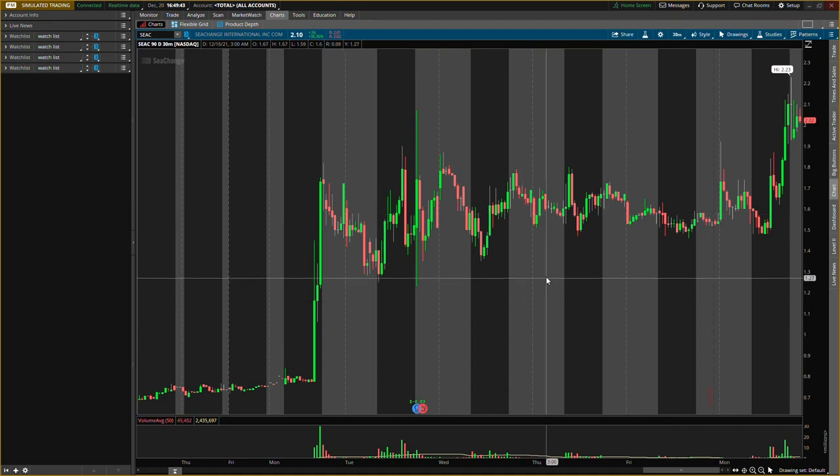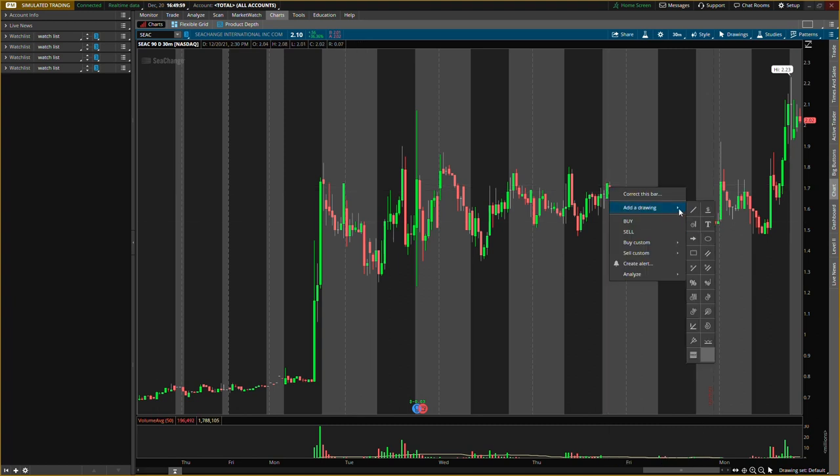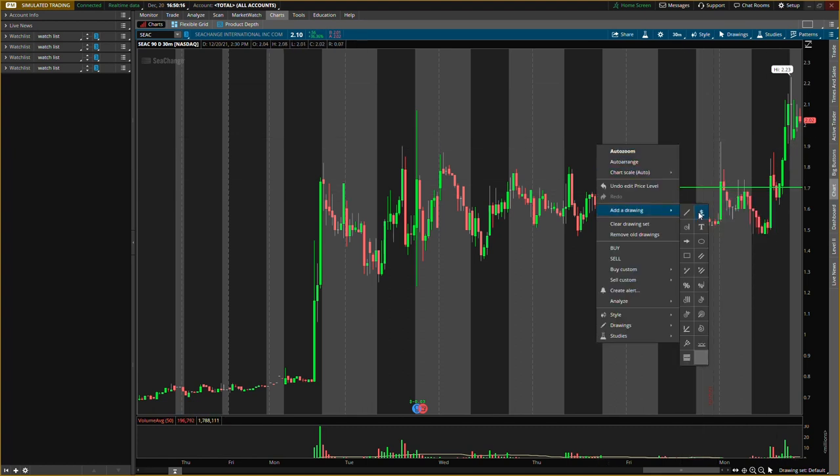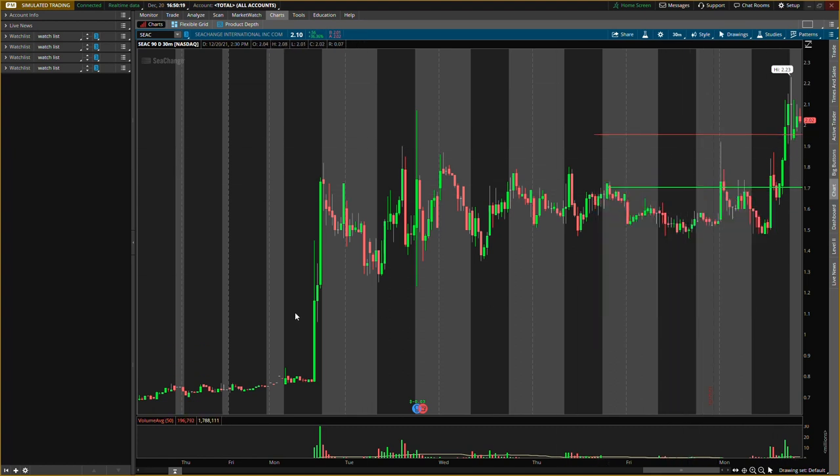Now we're back on the charts — that level hit perfectly, so never miss a video. New levels I'm looking for on Sea Change: comfortably I want to be buying at $1.70 — that's a pullback I want, but we probably won't get it. Price is kind of high. Another level could be $1.95 — that's a little closer to price. It's down a little after hours, closing around $2.10 and pulling back to about $2.02 after hours.